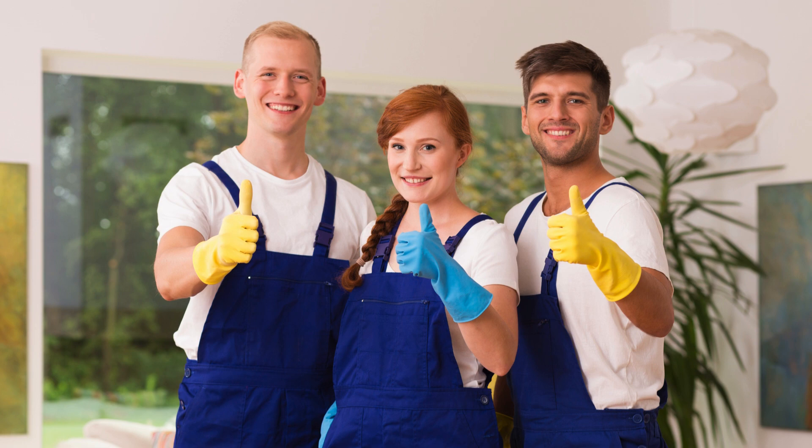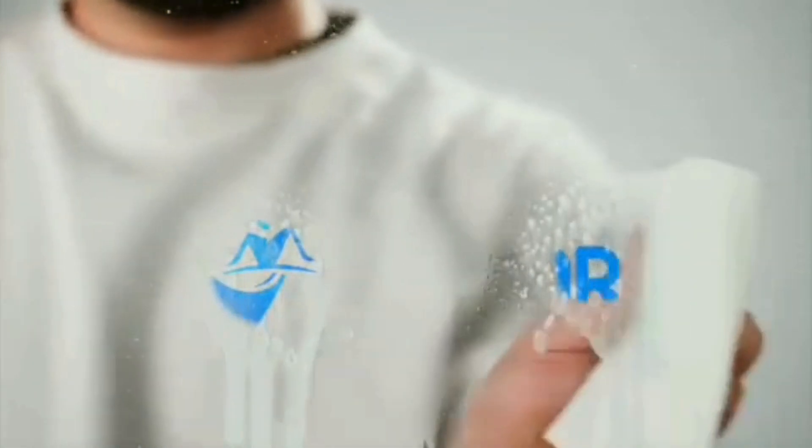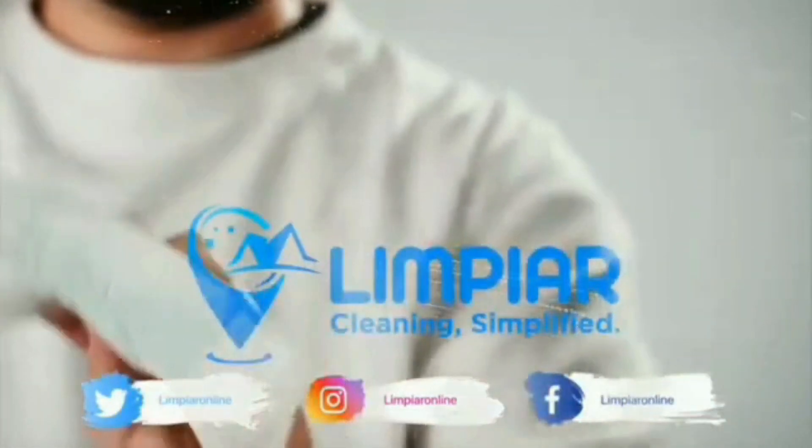For those looking for extra help with cleaning and decluttering, consider hiring LIMPIA Cleaning Services. Visit our website or contact us today to schedule a consultation. Thanks for watching and don't forget to subscribe to our channel for more home improvement tips and tricks.